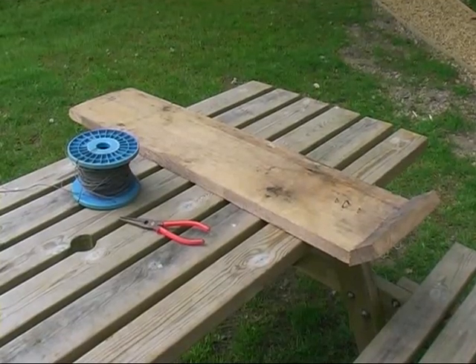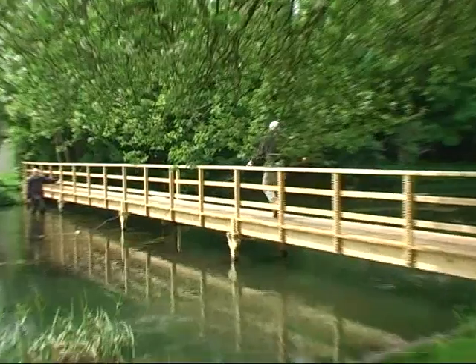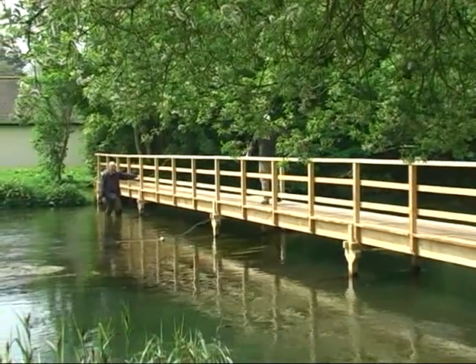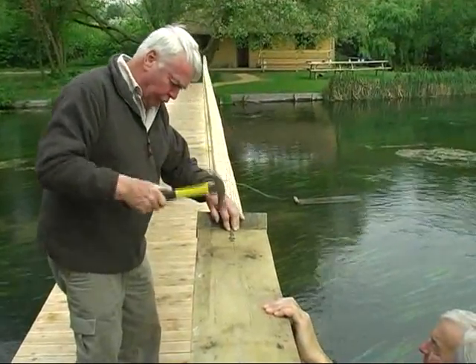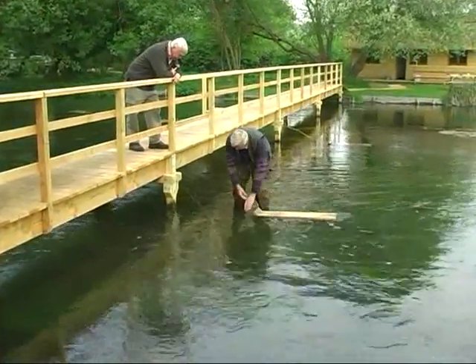A simple but effective way of providing these river flies with a practical helping hand is to introduce fly boards into the river. A simple construction, which in reality is no more than a short piece of untreated wood, wired to a point such as a bridge support.